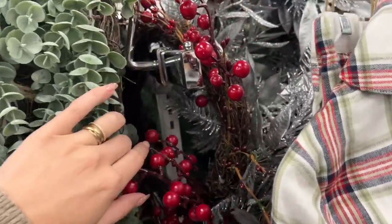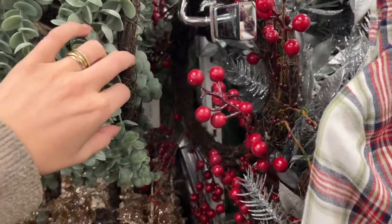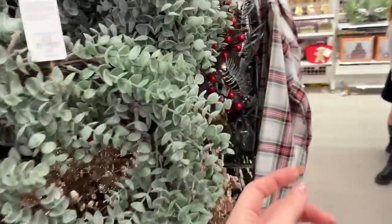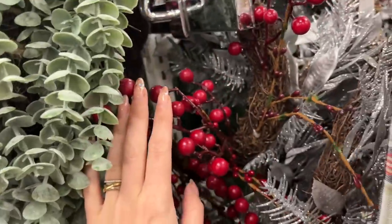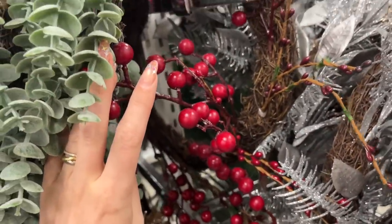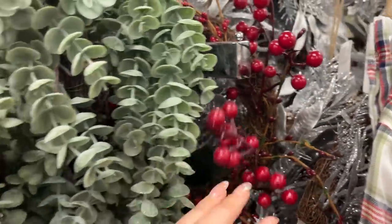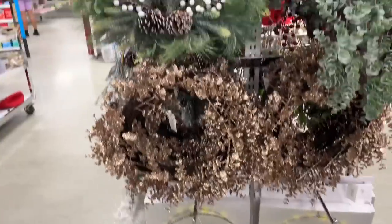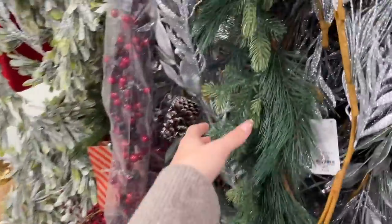Oh, someone's hidden one way in the back — but this one looks damaged. They do have quite a few different kinds of wreaths. I knew when I saw it before I should have purchased it. That one's definitely damaged, which is a shame because it was such a good wreath for the price. This one is quite nice though, and I think they're all twelve pounds, which is a really good price.